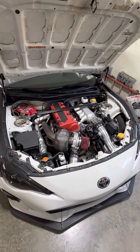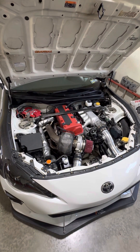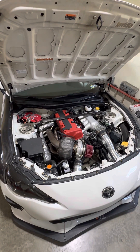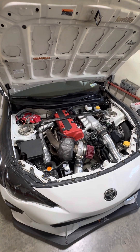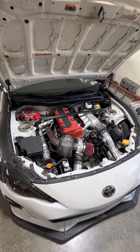I went this route because I was just tired of dealing with the 400 horsepower range of the FA20, which is like the upper limits of those. We all know those like to give out around 400 horsepower. Same with the transmissions.